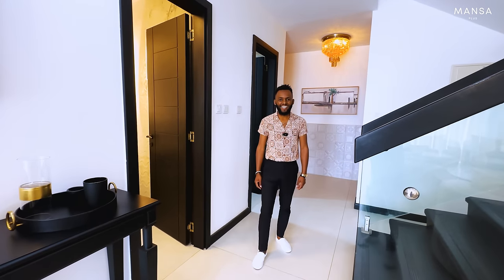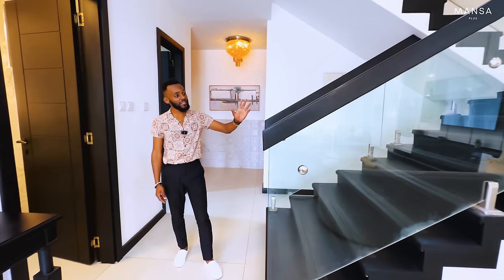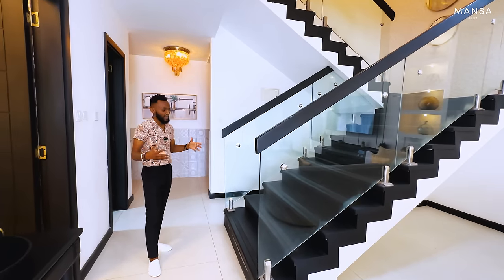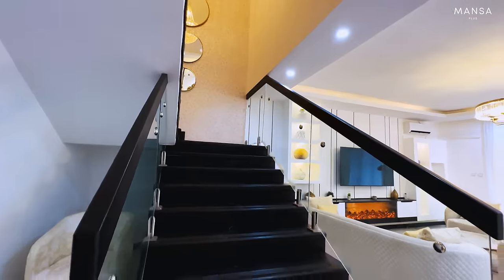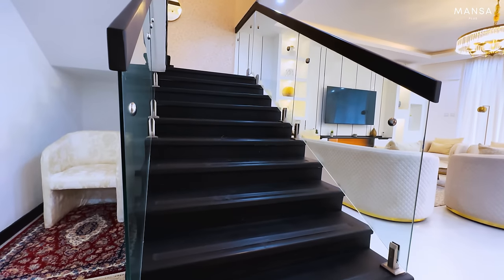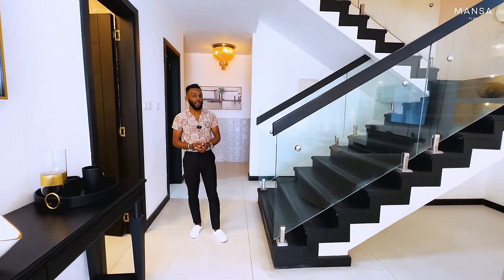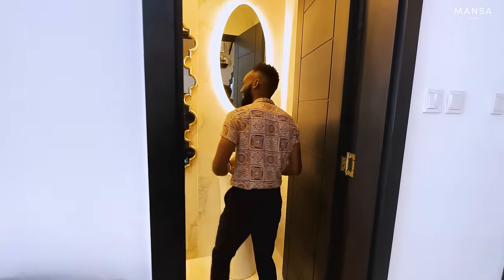Being a duplex apartment, you have your staircase that leads upstairs. One thing I've noticed with most duplex apartments is that because of space constraints they try to squeeze the staircase, but this one is so big — actually bigger than some stairs we've seen in standalone houses. It's really wide, you don't feel squeezed, and it's not steep. On the other side you have the powder room, which is lovely and well-lit.